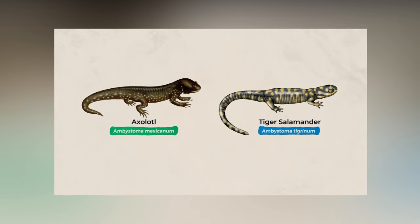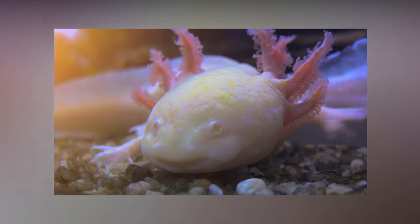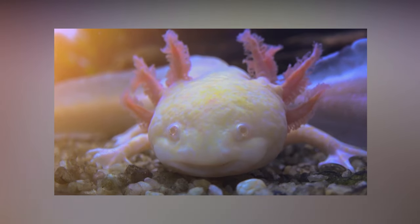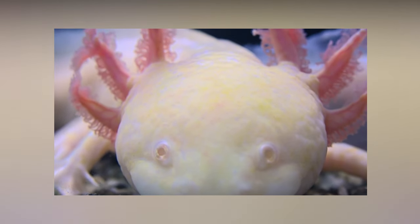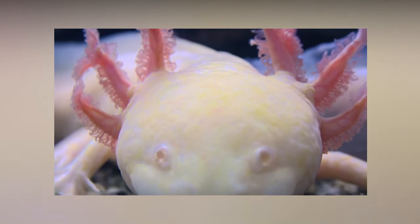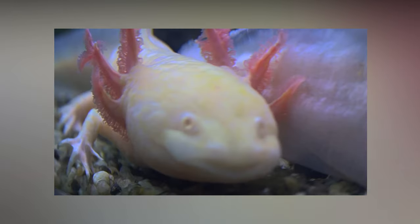There were about 6,000 wild axolotls documented in a 1998 survey, but today researchers are lucky to find any. For a brief time in 2014, biologists failed to find a single water dog and feared the salamanders had gone extinct in the wild. Luckily some have since been found, and although it's not ideal, even if the animal disappears from the wild entirely, the species continues to thrive in captivity.